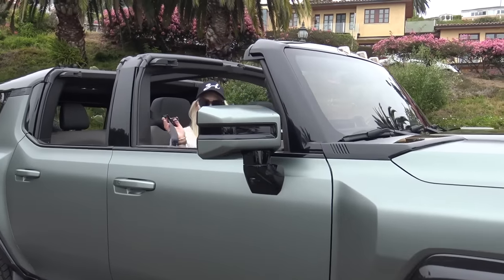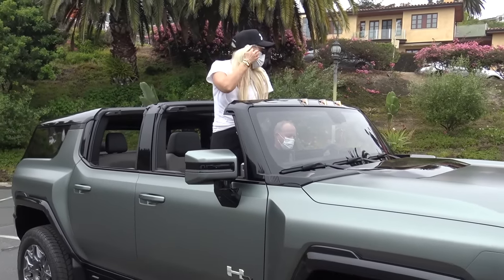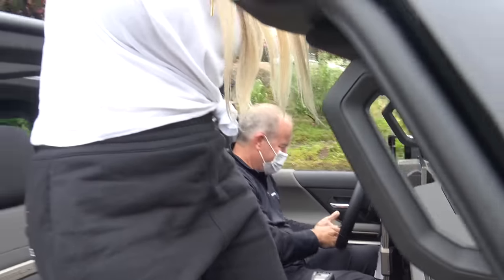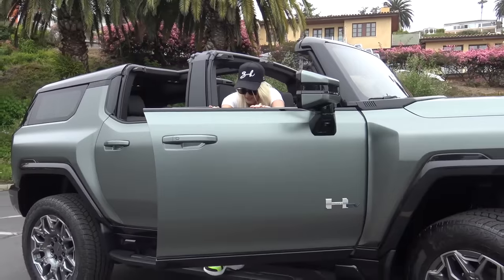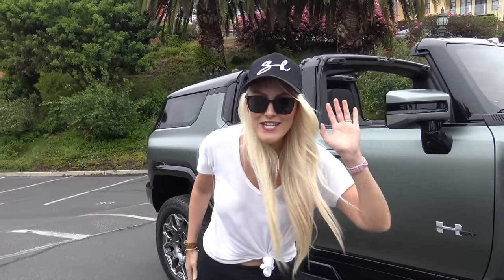What's up guys! Supercar Blondie here in Malibu with Todd, who's from GM Design — cheers Todd, thanks very much for that drive out from Detroit. Let me show you around what we have. This is super exciting — this is the brand new, fully electric Hummer.